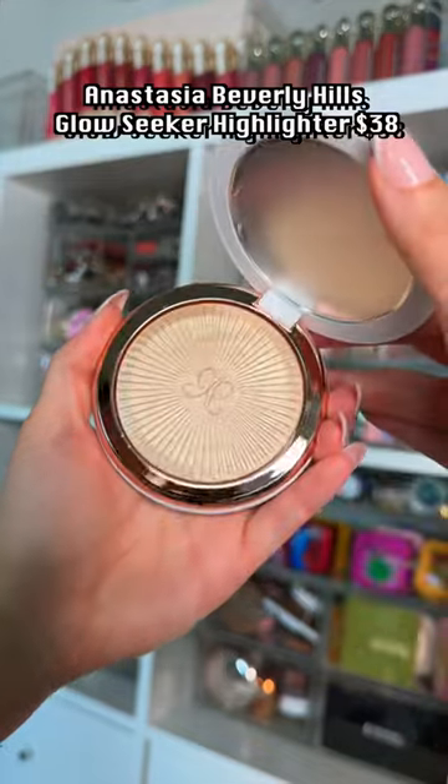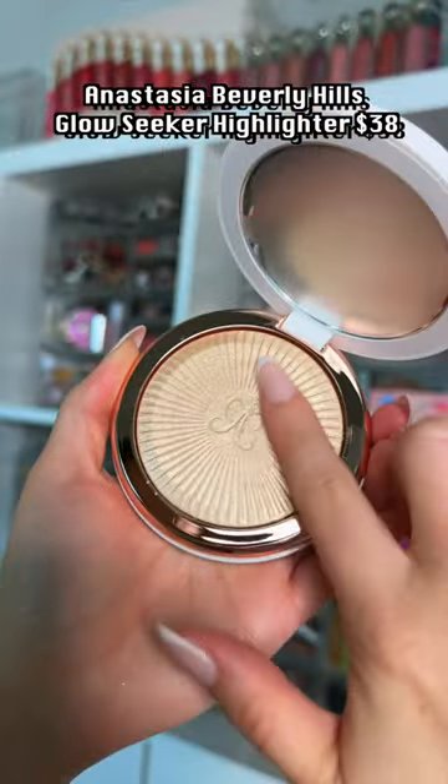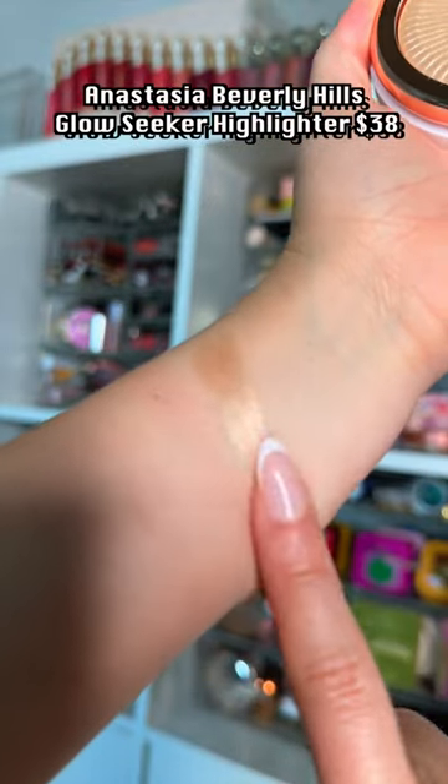2018 is back, baby! ABH launched this highlighter, which really brings me back to that 2018 glowing-to-the-gods kind of feel.